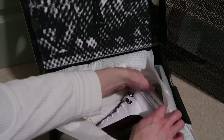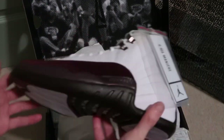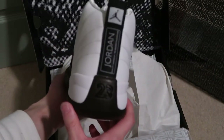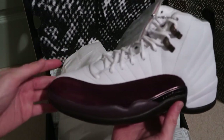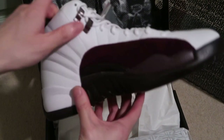There we go — Jordan 12 white hair. These are really nice. Here it is. Jordan 12's, that burgundy. Nice suede, nice white leather on this pair.